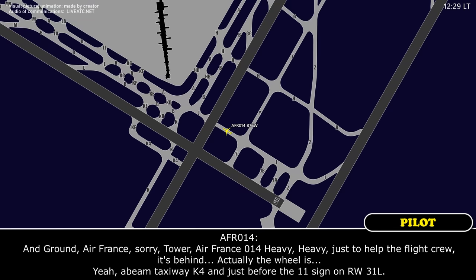And ground, Air France 014 Heavy, just to help — the wheel is a beam taxiway 04, and just before the 11 sign on runway 31 left.